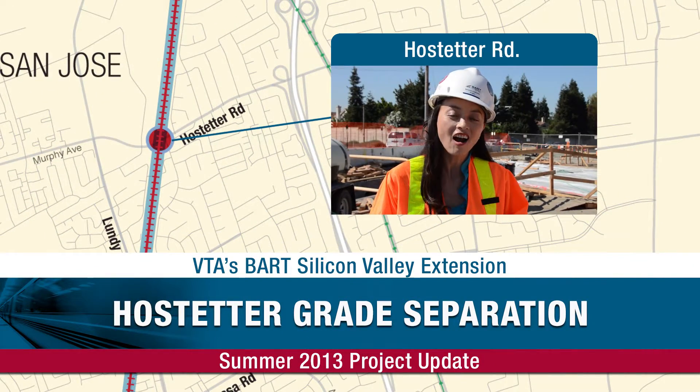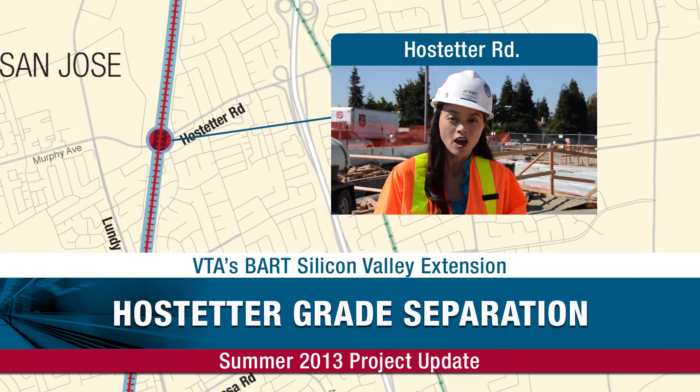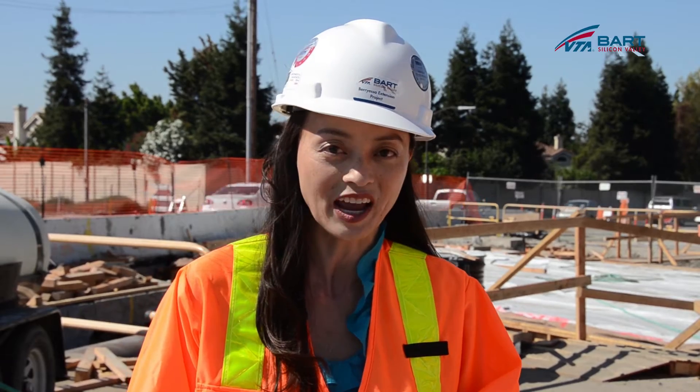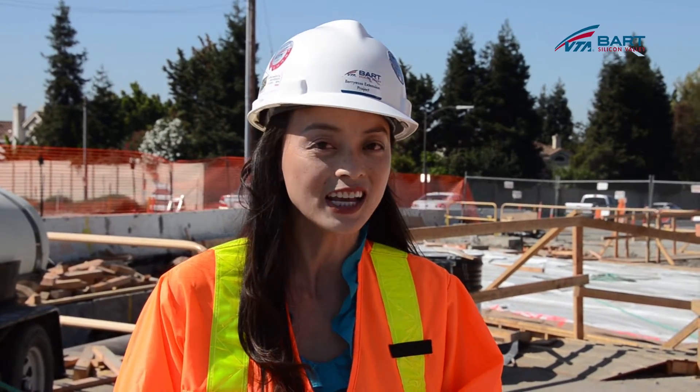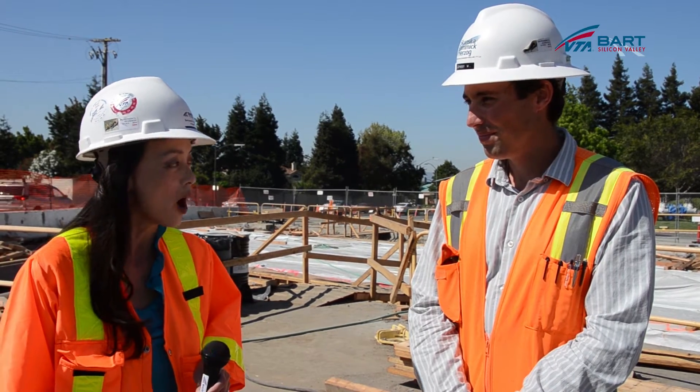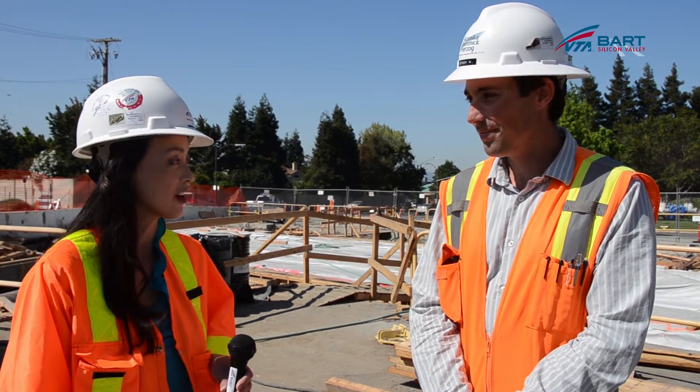Hi, I'm Lynn Hong, and we're here at Hostetter Road in San Jose overlooking the Hostetter grade separation project, the first major construction activity outside of the Berryessa Station. With me is project engineer John Walker, who is going to talk about why this activity is occurring here on Hostetter.